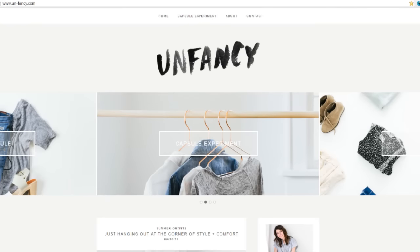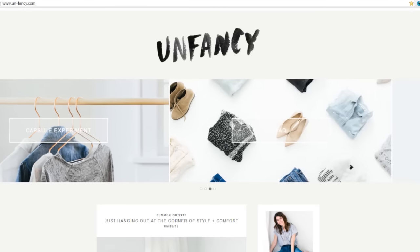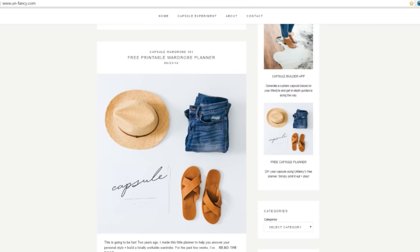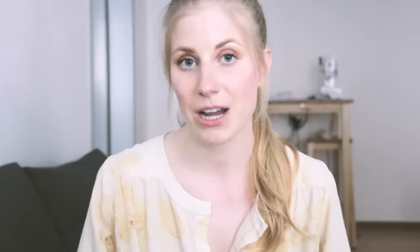Finally, the blogger I want to share with you this month is Carolyn from Unfancy. If you're interested in capsule wardrobes you've probably come across this blog — it's an excellent capsule wardrobe resource. She talks about planning, shares her outfits, and shares personal stories around her capsule wardrobe. It's really inspiring and a great resource. She also has a free capsule wardrobe planner you can download and print out, plus great photos and outfit inspiration. It's definitely a great blog if you're interested in capsule wardrobes.